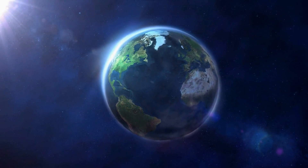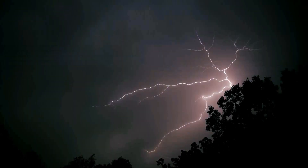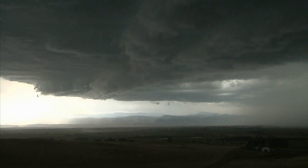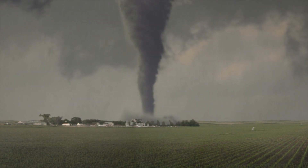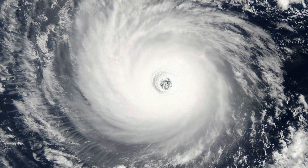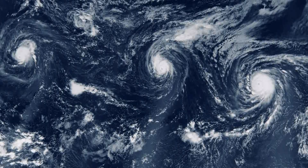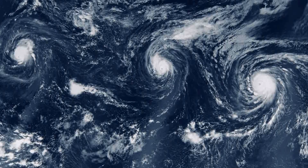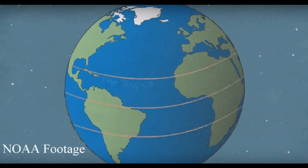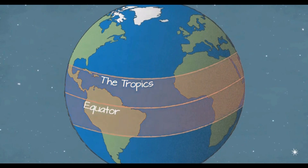We may not share life with other planets in the solar system, but we do share one thing: violent storms. Let's start off with a big one — hurricanes. Hurricanes are the most violent storms on Earth. The scientific term for hurricane is tropical cyclone. Tropical cyclones are like giant engines that use warm, moist air as fuel. That is why they form over warm ocean waters near the equator.